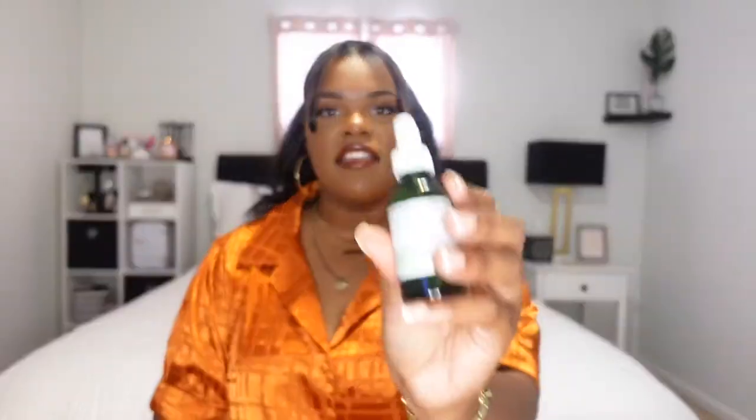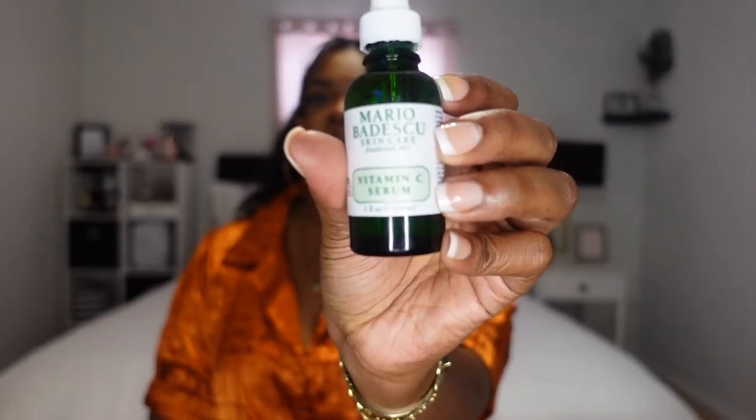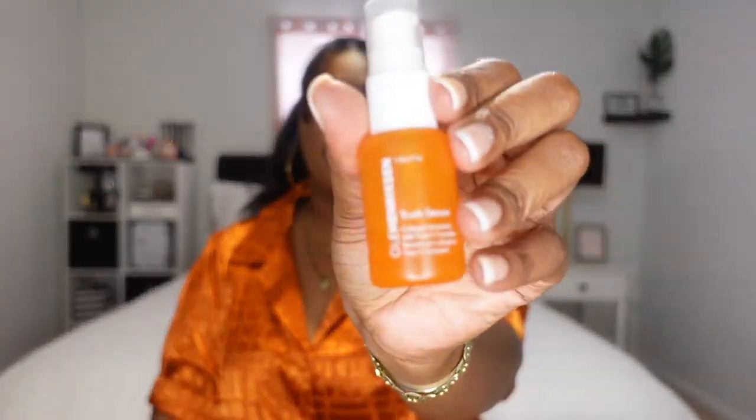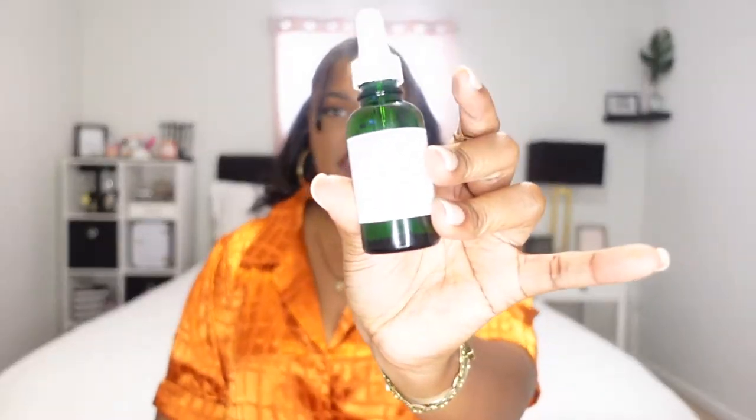Let's start off with some skincare. I only bought two things regarding skincare. The first thing I got was this Mario Badescu Vitamin C Serum. I love vitamin C serums for my face routine. My intention was to repurchase the Ole Henriksen Vitamin C Truth Serum because I love that stuff — it was my first vitamin C serum ever. But they were sold out, so I decided to choose another brand and got the Mario Badescu one.